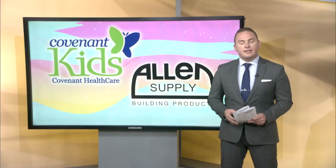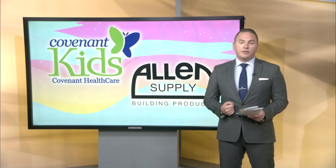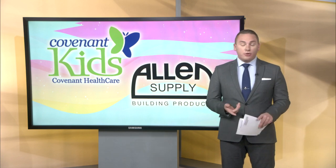All right, welcome back everybody. It is the second day of the Covenant Kids Week and our week-long effort to raise money and awareness for Covenant Healthcare's pediatric programs, patients, medical team and more.